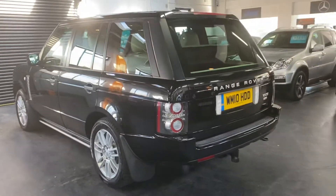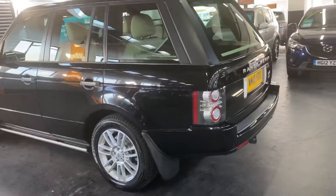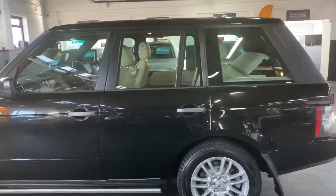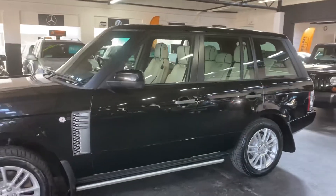Also got satellite navigation and TV, and this one's got the added option of dual view — so basically the passenger can be watching the television whilst the driver is looking at the same screen which is displaying the satellite navigation, which is a nice touch and really useful.